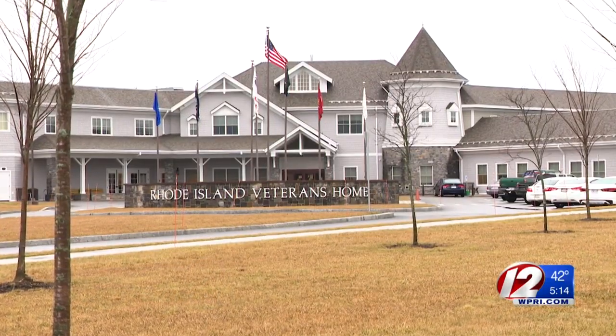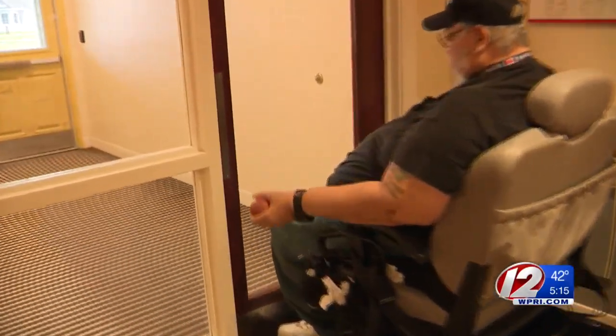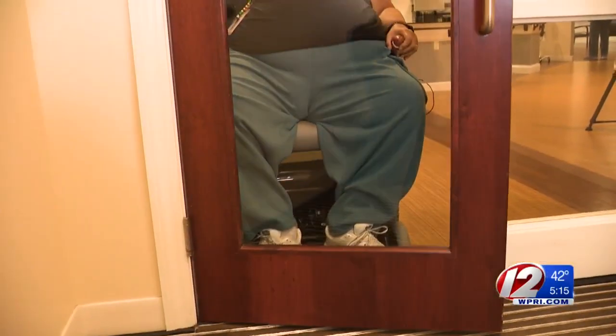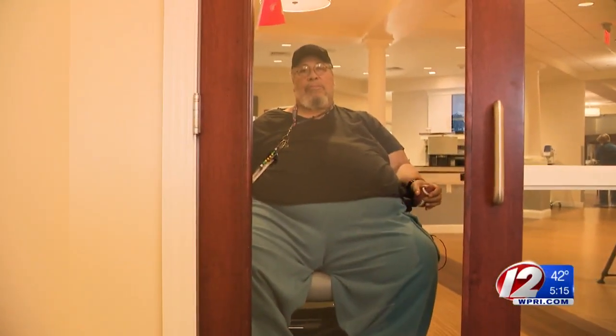Everybody came in the front door — he had to go in the back door. He said there was something wrong with this picture. Leonard's wheelchair couldn't fit through the front door of his unit. He showed how his larger-sized electric wheelchair slams into the narrow door frame that leads to the outside.